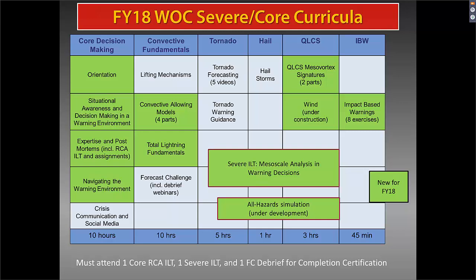To receive a completion certificate, a person needs to attend one of the Core Root Cause Analysis instructor-led training sessions, one Severe ILT on mesoscale analysis in warning decisions, and one forecast challenge debrief, in addition to completing a WES simulation. Those are the requirements, all encapsulated in one image.